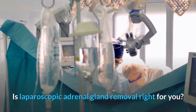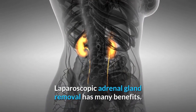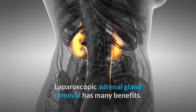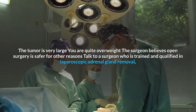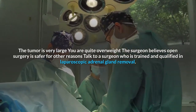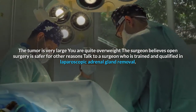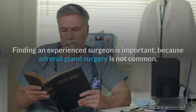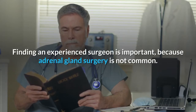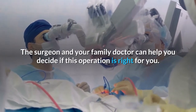Is laparoscopic adrenal gland removal right for you? It has many benefits; however, it might not be an option if the tumor is very large, you are quite overweight, or the surgeon believes open surgery is safer. Talk to a surgeon who is trained and qualified in laparoscopic adrenal gland removal. Finding an experienced surgeon is important because adrenal gland surgery is not common. The surgeon and your family doctor can help you decide if this operation is right for you.